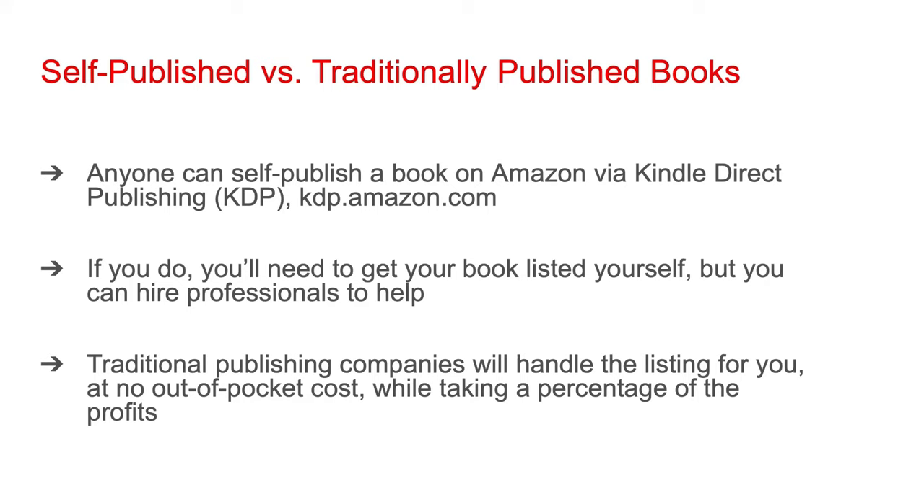I recommend you hire professionals to help. Though there's a cost to this, you can get your book live much faster, without mistakes you may have made trying a task on your own that you don't have experience doing. If you were to publish with a traditional publishing company, they'll handle the listing on Amazon for you at no out-of-pocket cost. When books are sold on Amazon, whether self-published or traditionally published, Amazon gets a cut. However, with traditional publishing, not only does Amazon get its cut, the publishing company you work with gets a cut as well.